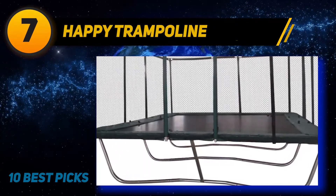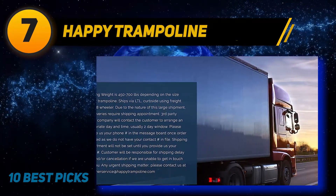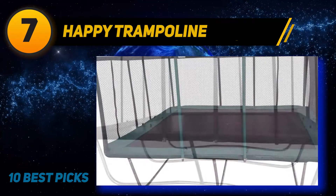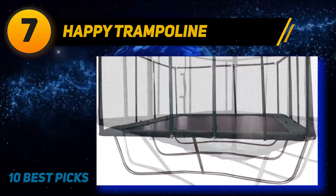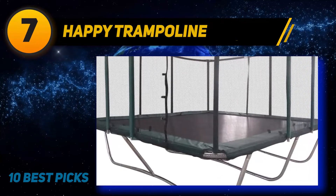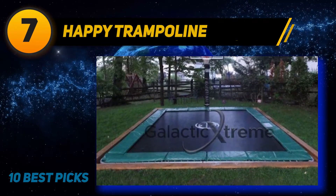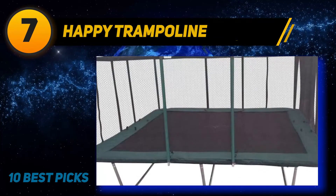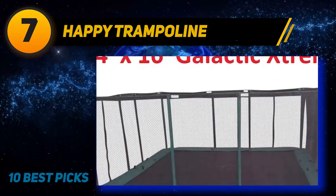Coming in at number seven, the Happy Trampoline Galactic Xtream gymnastics rectangle trampoline is built tough enough to endure extreme outdoor exposure. This giant 23-foot trampoline is perfect for competitive jumpers and gymnasts, with a jumping weight capacity of 750 pounds. It comes with 156 rust-resistant steel springs, each nine inches long. The commercial-grade frame is built with 3-millimeter steel tubing, galvanized inside and out, and the frame and springs carry a lifetime warranty.